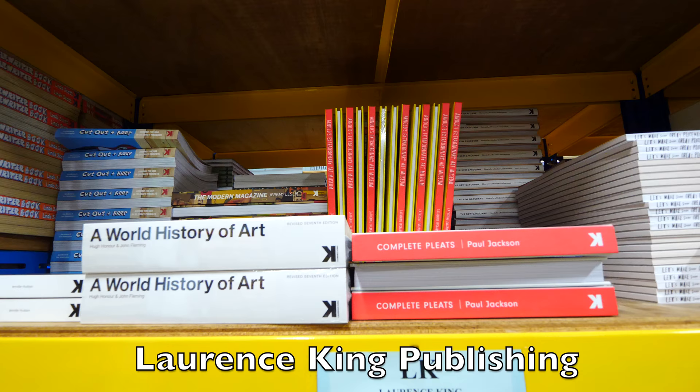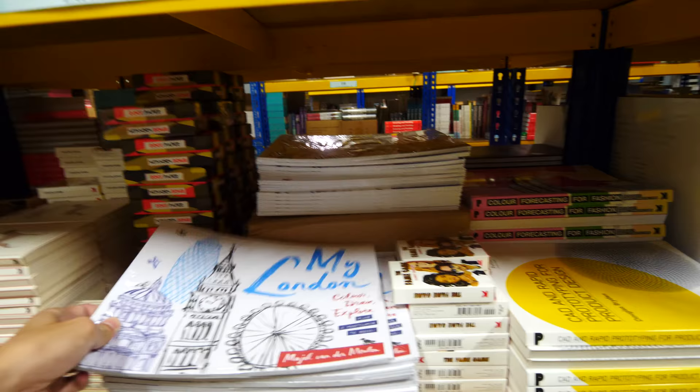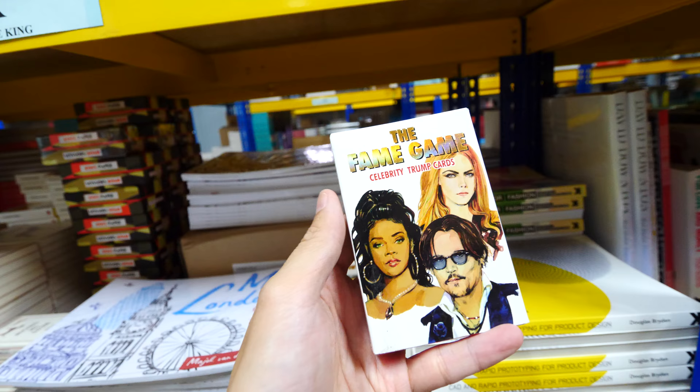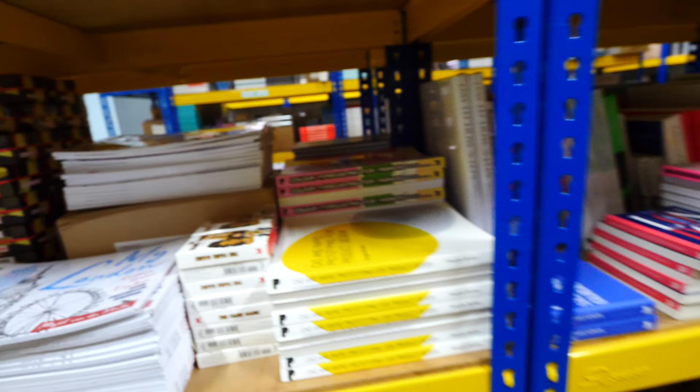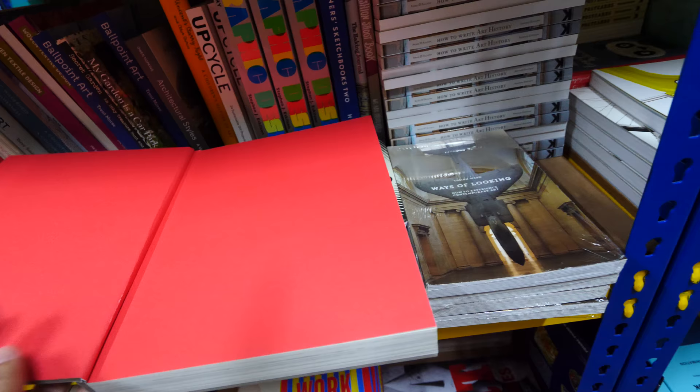Laurence King puts out a lot of good art books as well. Some are quite academic, like 'A World History of Art.' Some are a bit more casual, some are fun. I found another book that I've featured on my blog before — 'Walk the Line.' This is a very good book with lots of amazing artworks inside.